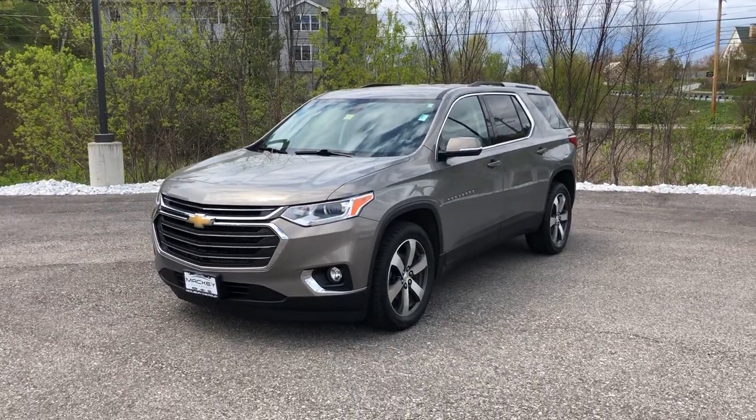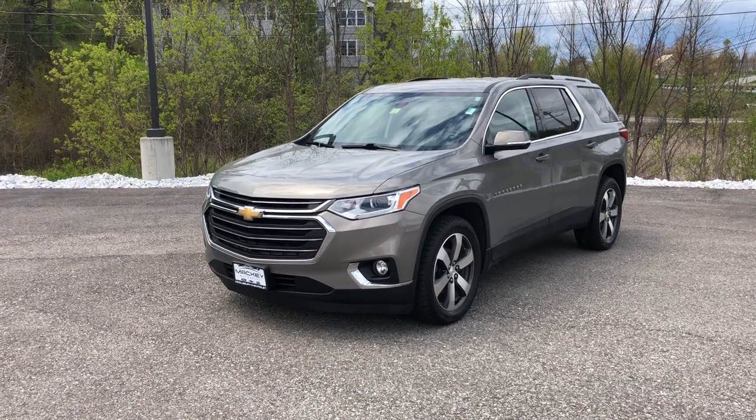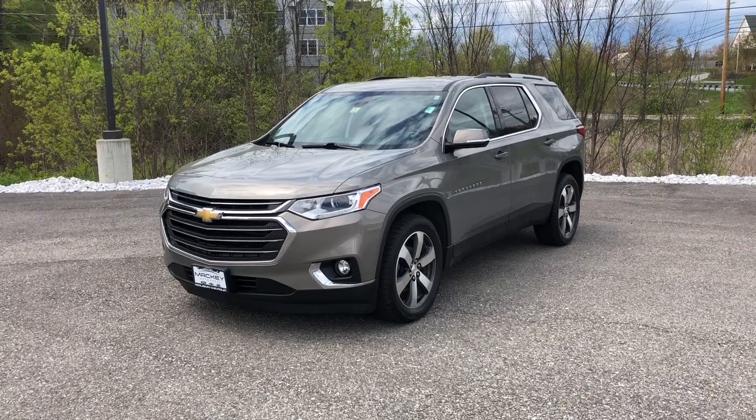Available to purchase now at Middlebury Chevrolet. That's stock number AM1070. Give us a call at 802-382-2200.